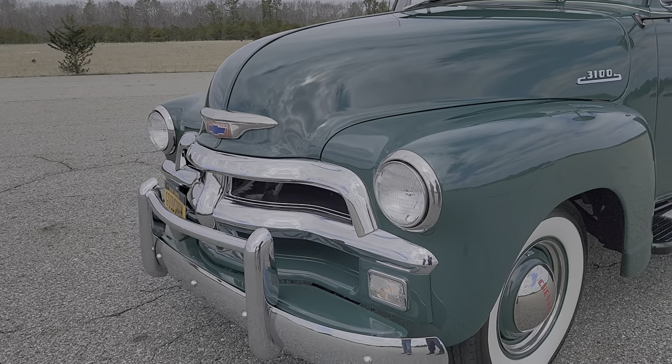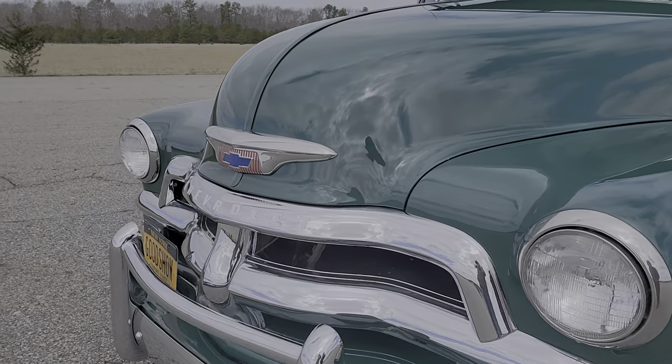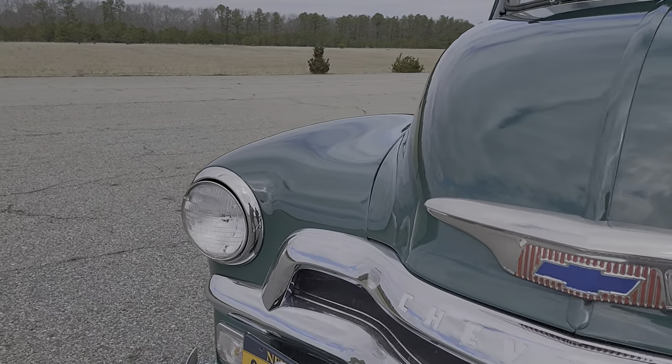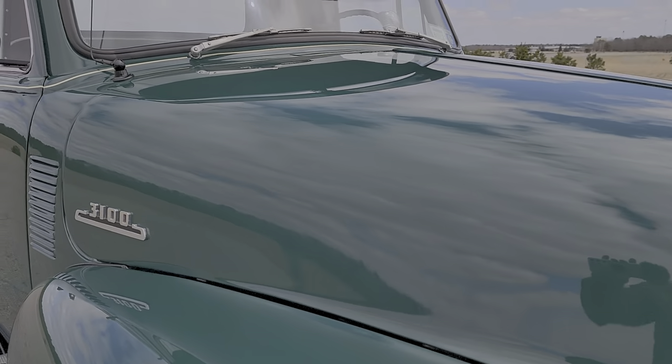Nice big stout grille up front with the push bar — that's a killer. People love the push bar, that's a unique option. And what do we got under the hood? Let's take a look.